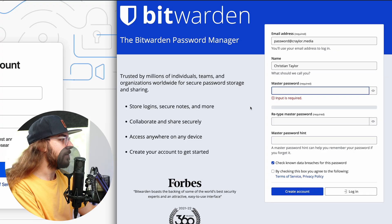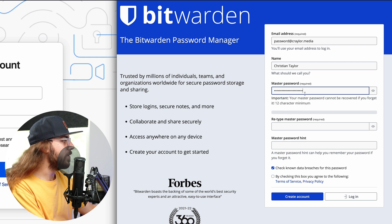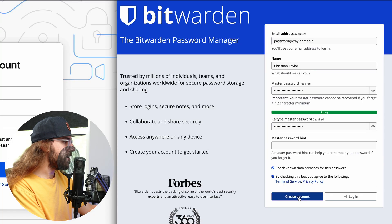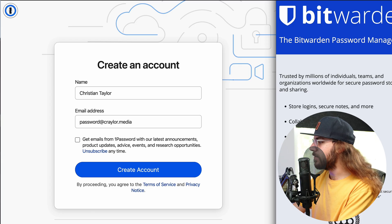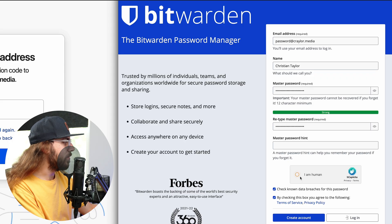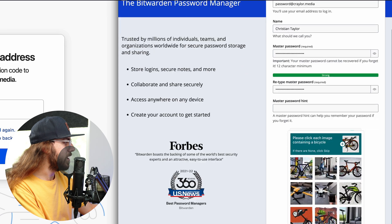Now that I have my master password picked out, I'm just going to put it into Bitwarden here. You can choose to add a hint — I'm not going to, because I really take account security seriously and I don't want to give anybody any hints. I'll click Create Account, and then on the 1Password side I will click Create Account as well. It looks like Bitwarden wants us to complete a little challenge here.